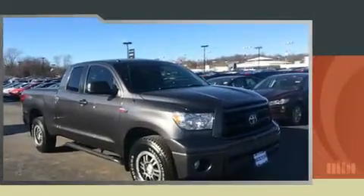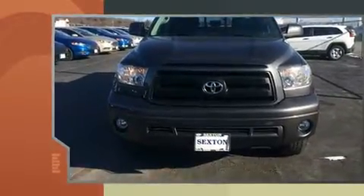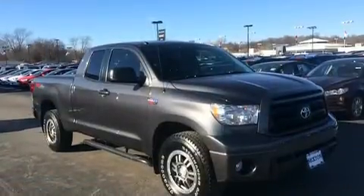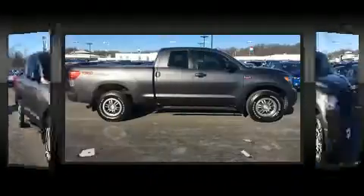All of the premium features expected of a Toyota are offered, including 1-touch window functionality, variably intermittent wipers, a rear step bumper, automatic temperature control, skid plates, and cruise control.